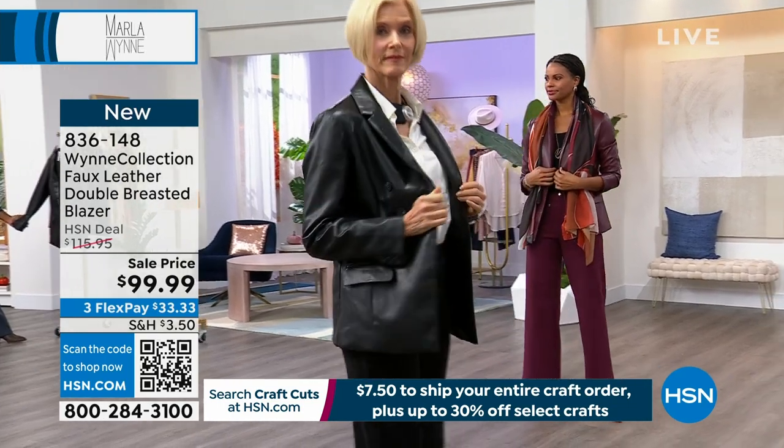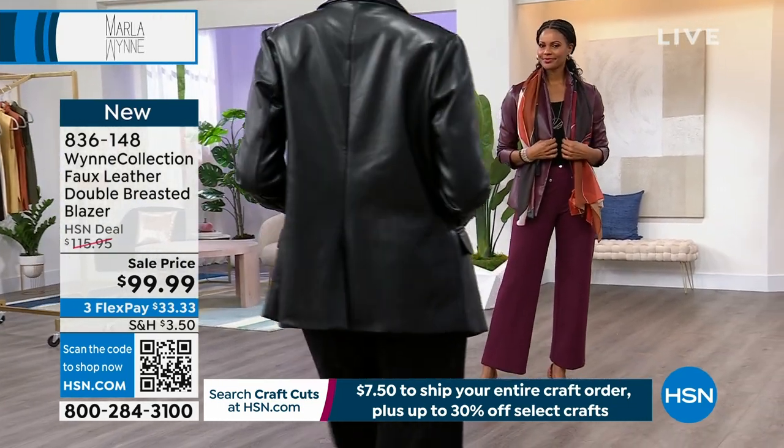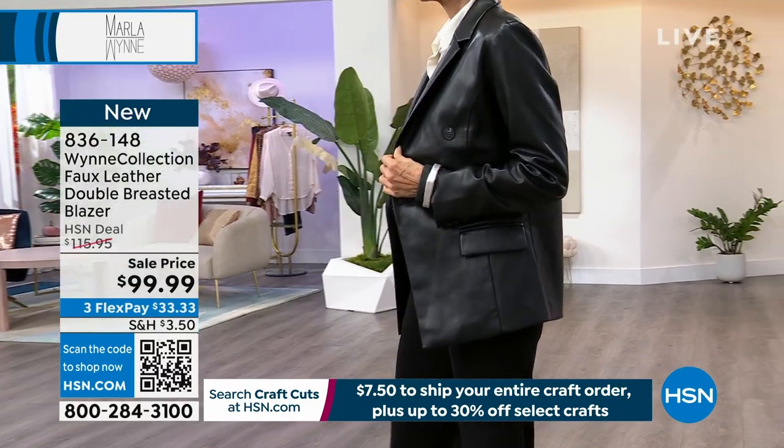We also have it in black and then in bitter chocolate — double extra small to 3X — and you can wash this at home. We just suggest you hand wash these at home.